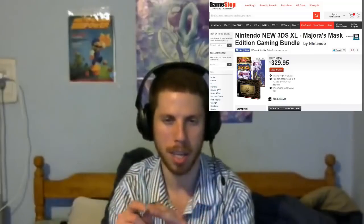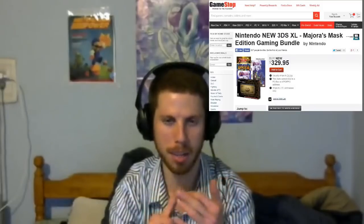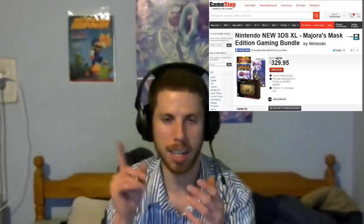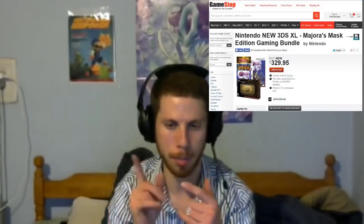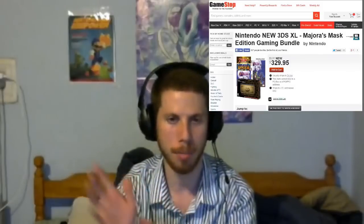It's a bundle — it comes with Majora's Mask, Link Between Worlds, Codename Steam, the 3DS XL of course, and a poster I believe. I don't have it in front of me right now, so I'll post a picture or something.